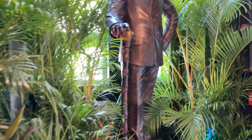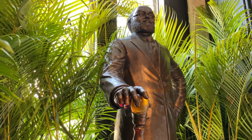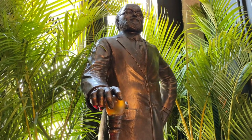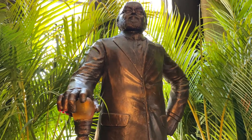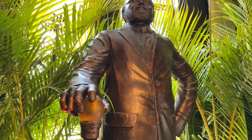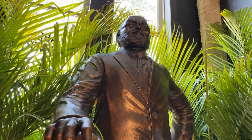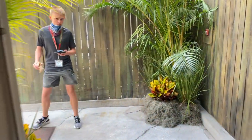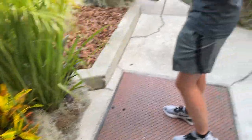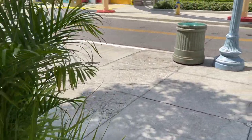At the exit here they have a statue of John Hammond — very, very similar if not an exact replica of the one that you see in Jurassic World, the first Jurassic World. Really cool. Almost makes me sad.